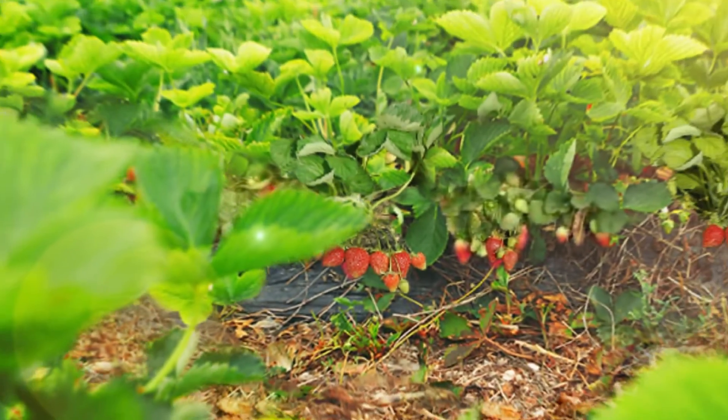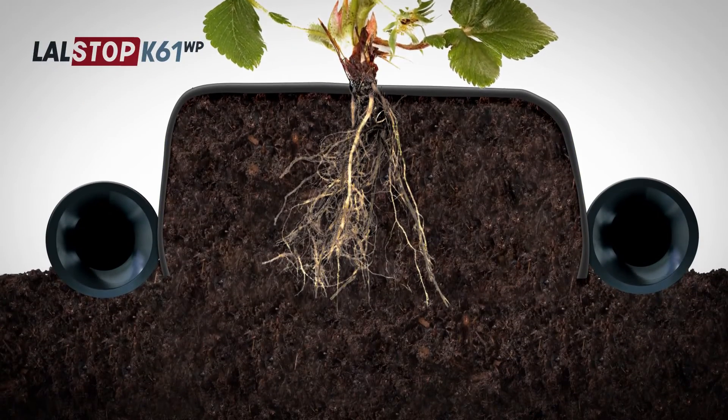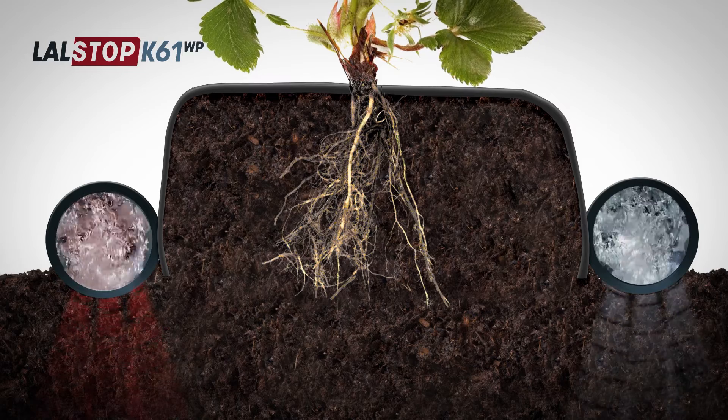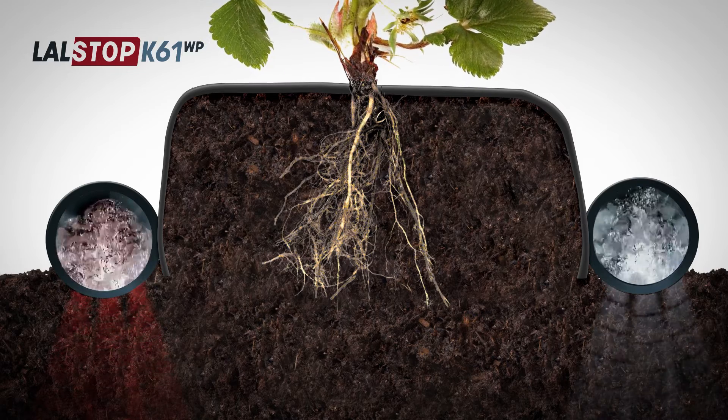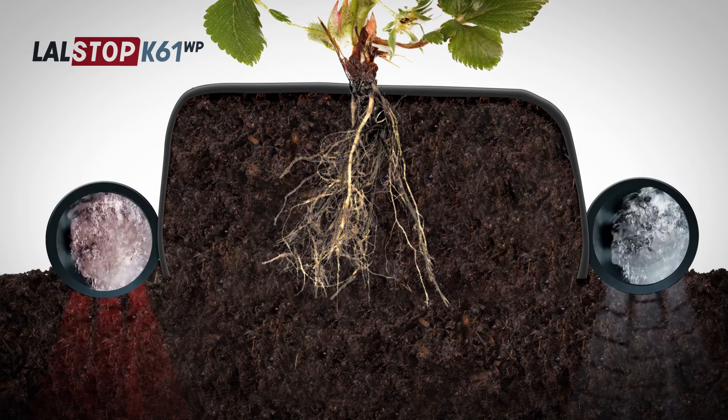Together, these three modes of action help maintain a sustainable and resilient crop. Lelstop K61WP is compatible with a broad range of crop inputs, in rotation or as a tank mix, easily integrating into existing IPM programs.